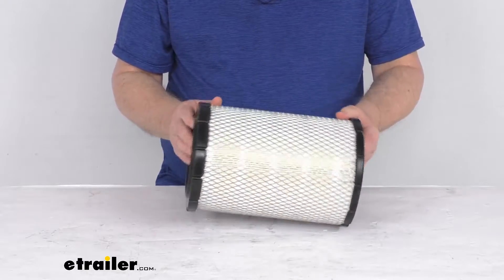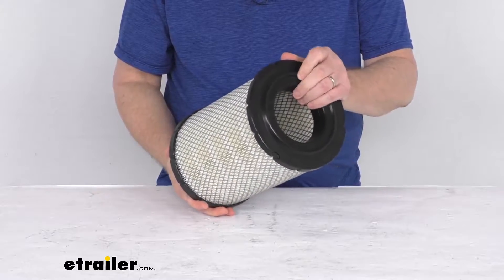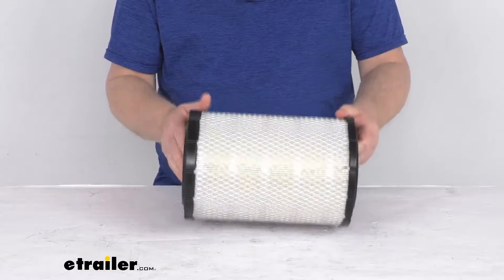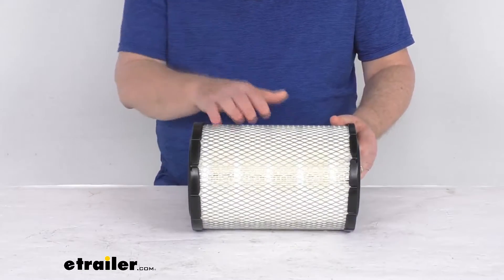It easily installs in your engine's air filter housing and uses a silicone sealing gasket on each end to ensure a strong seal between the filter and the air intake box. This is for a quantity of one single-use engine air filter.